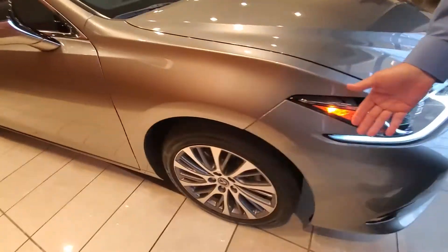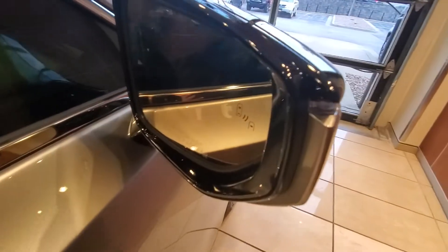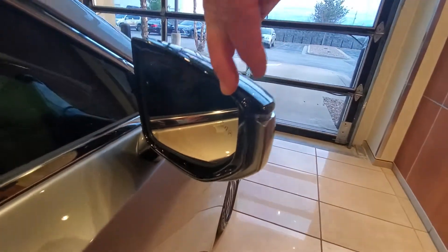As we come around to the side of the car, you'll notice these nice mirrors and alloy wheels. Our car is also featured with blind spot monitors.